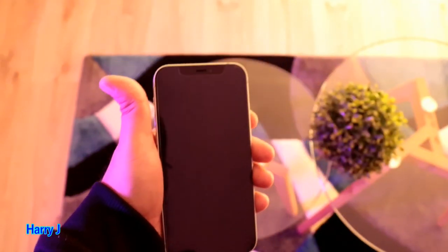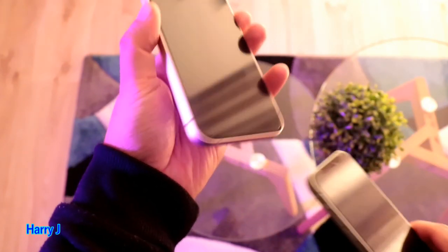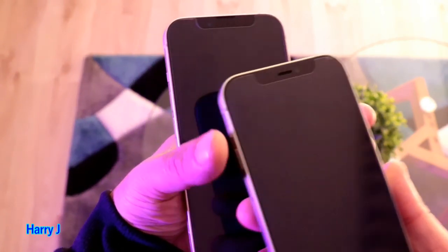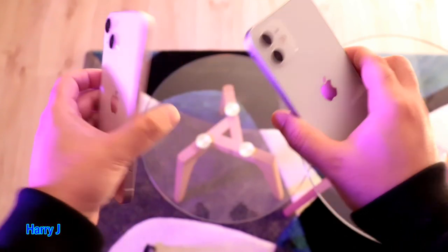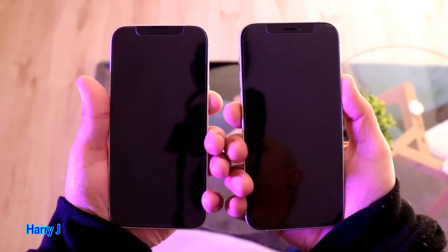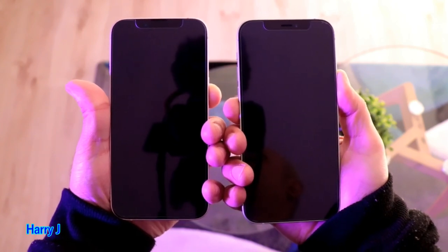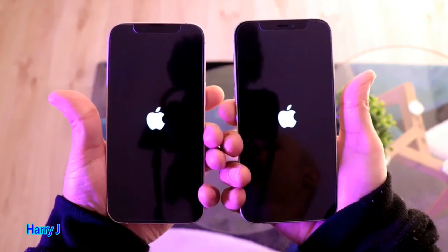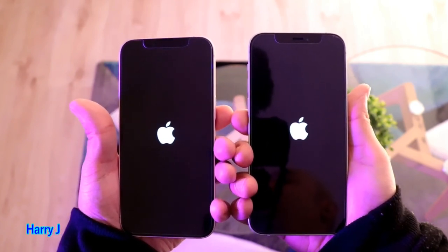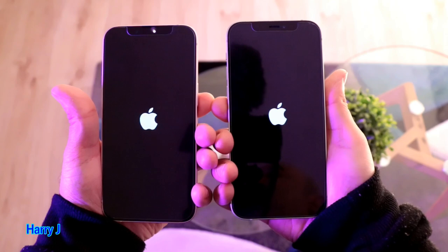Now I will bring iPhone 13 and change my hand position. I hold iPhone 13 in my left hand and iPhone 12 in my right hand. Here we are again one more time to make the conclusion final. One, two, and three. iPhone 13 — iPhone 12 — you can see the Apple logo appeared before on iPhone 13.